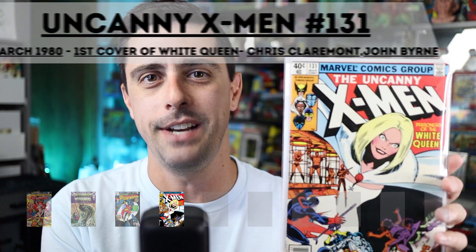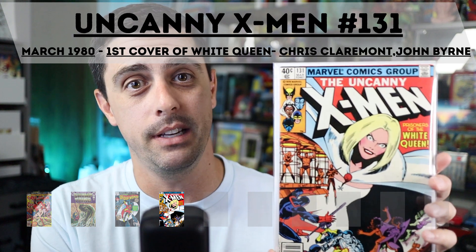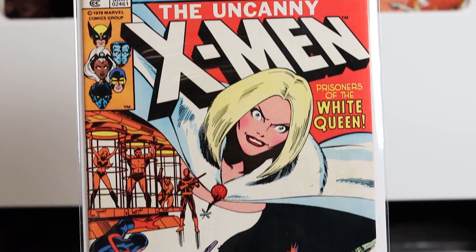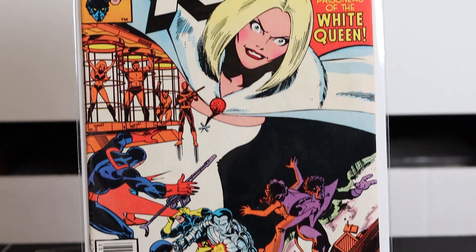Coming in at number seven is X-Men 131 from March of 1980. This is one of those books that actually came out in 1980, but it shows 1979 on the cover, so I'm considering it counts as a 1970s book. This is the first cover appearance of Emma Frost as the White Queen, with an awesome team-up of John Byrne and Chris Claremont. This comic also features the second appearance of Dazzler, and I picked this one up from a live sale at Skeleton Key Comics a few years ago.